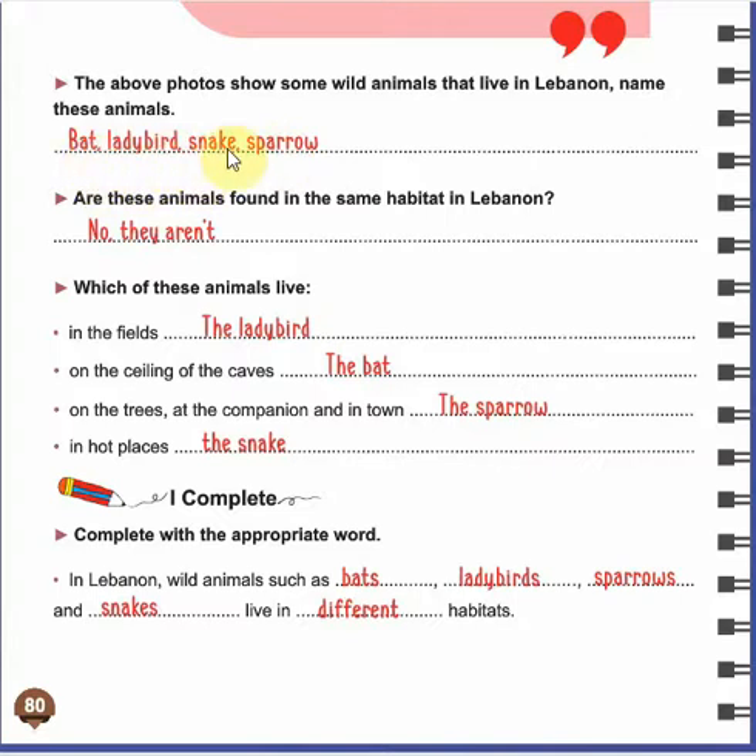We can name the bat, ladybird, snake, and sparrow. Are these animals found in the same habitat in Lebanon? Of course they aren't found in the same habitat — as we said, each animal lives in a different habitat. Some of them live in fields, others live on trees, others in caves, and so on. The ladybird lives in the fields. The bat lives on the ceiling of caves. The sparrow lives on trees and in town. And the snake lives in hot places.